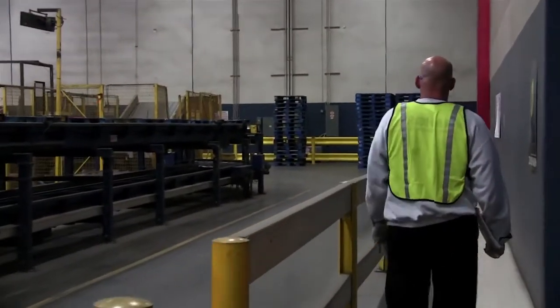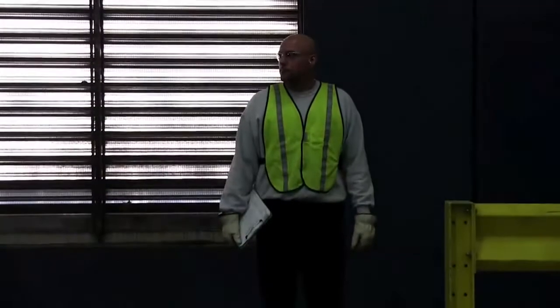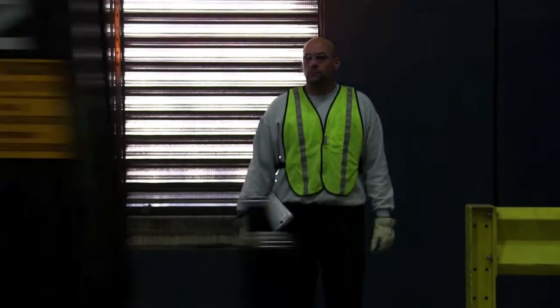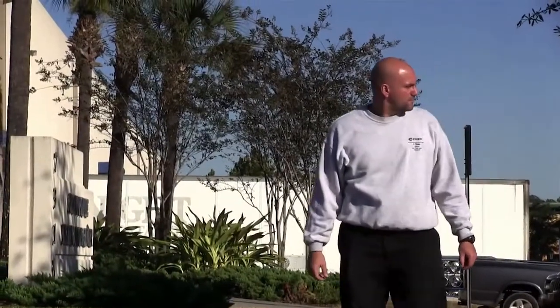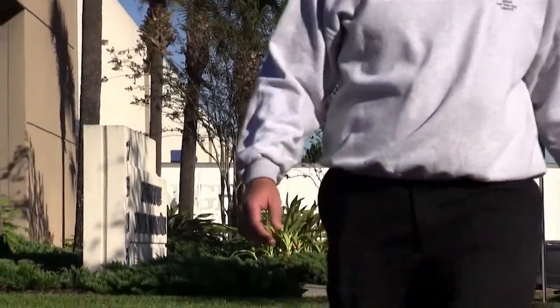No matter if you are a visiting customer, entering a storage warehouse, or walking on the same facility's production floor, always be mindful of your surroundings and know where all forklift activity is present. Remember, it only takes one second of not paying attention to change your life forever.